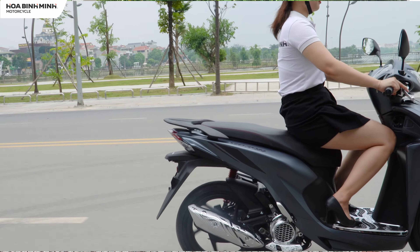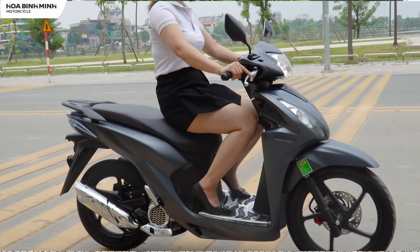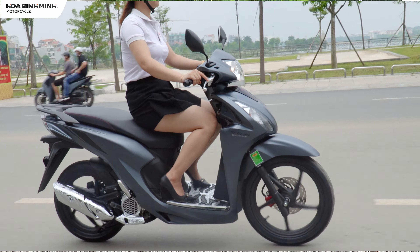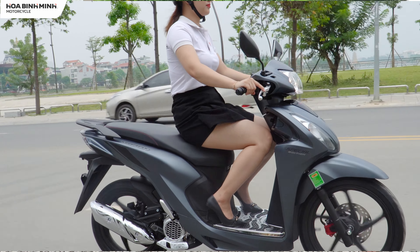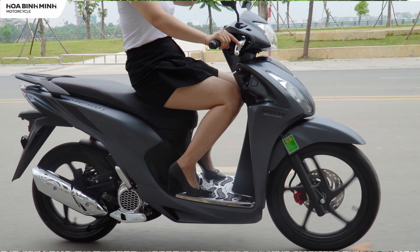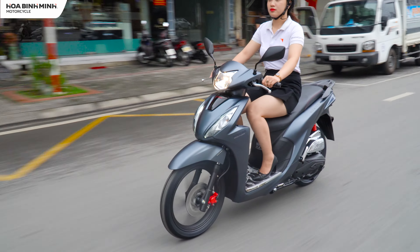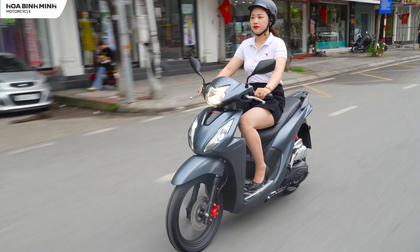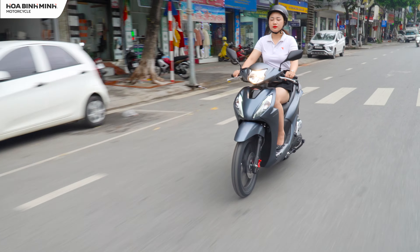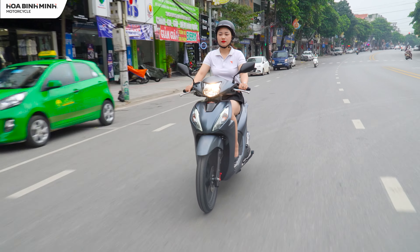Chiều cao yên đã được nâng lên đáng kể. Chỉ cần bóp chặt phanh trái rồi bấm đề nhẹ, xe Honda Vision đã khởi động và sẵn sàng di chuyển. Tuy nhiên khi lái, động cơ 110cc của Honda Vision cũng thể hiện sự yếu đuối khi tăng tốc khá chậm. Bù lại, xe được thiết kế nhỏ gọn khiến linh hoạt hơn, êm ái hơn, và không gây tiếng ồn quá nhiều khi tăng ga.